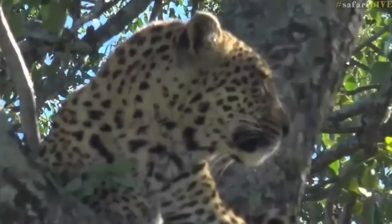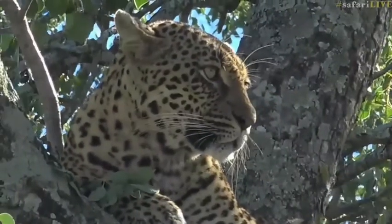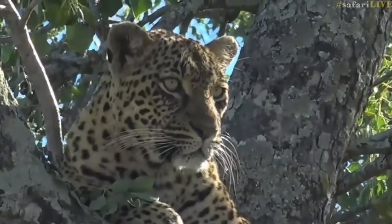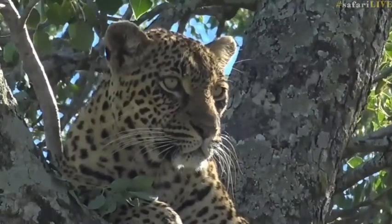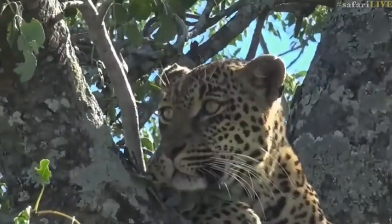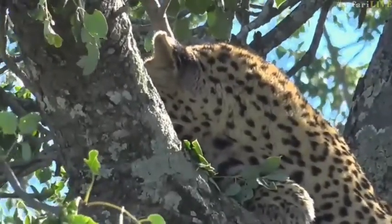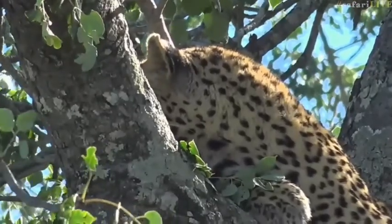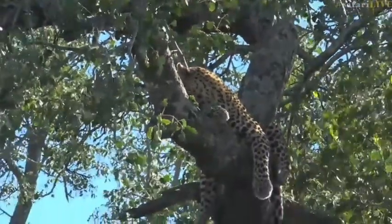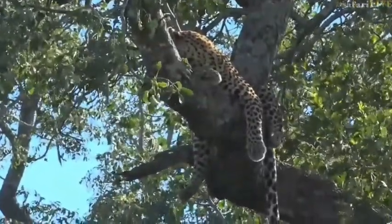She's vocalizing, but not towards the cub — she seems to be looking in the other direction. Maybe she's calling him back, saying that's enough. Come back to the safety of this tree. But Tamba seems to be a curious cub and he's still out there investigating the waterbuck, while mom stays up in the tree keeping an eye on him.